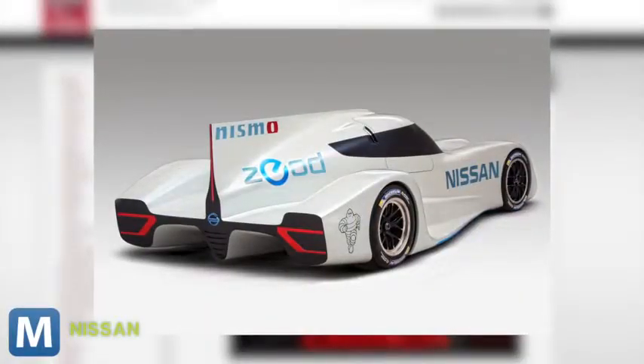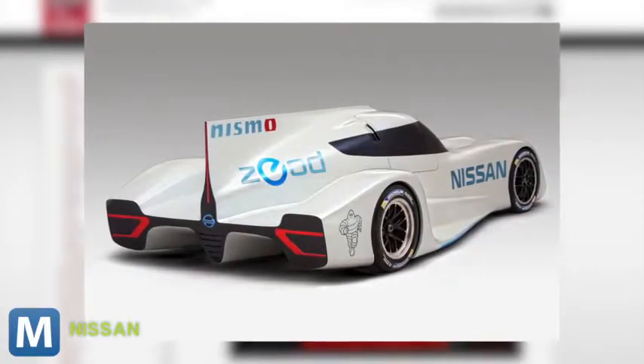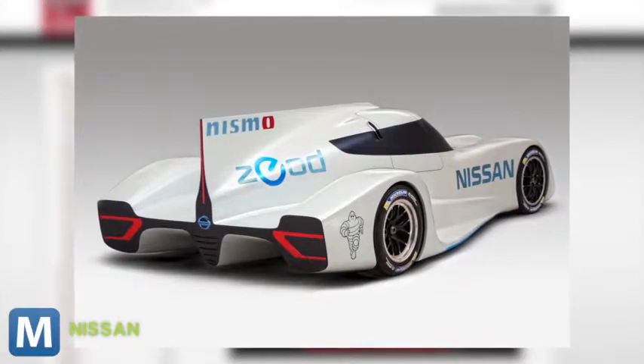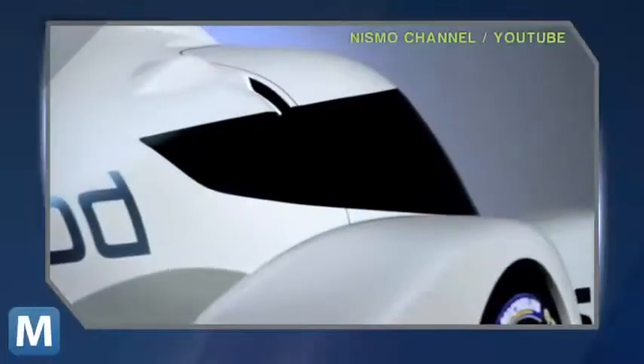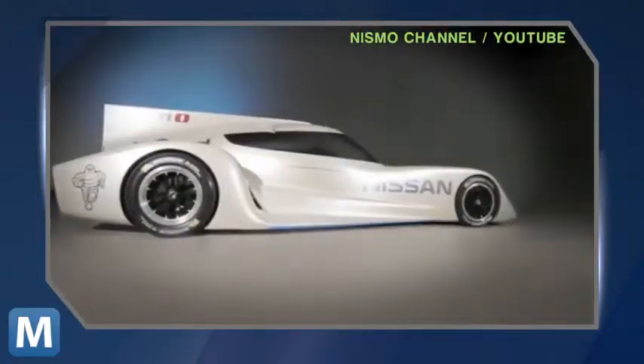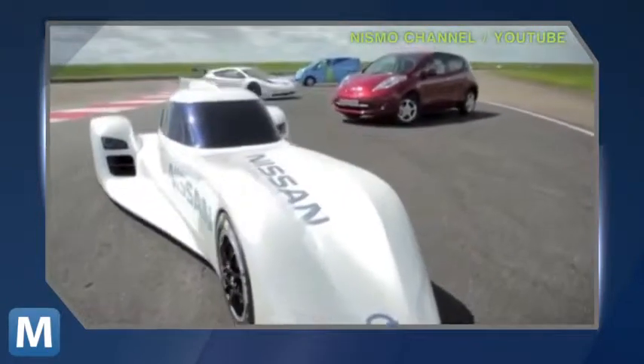This is the Nissan Ziad RC, short for Zero Emissions On Demand Racing Car. It looks more like a rocket ship than a car, but Nissan says it's based on the same battery tech that powers the company's Leaf Hatchback, except it can do 185 miles per hour and incorporates a hybrid drive to cut in a traditional fuel engine should the need arise.